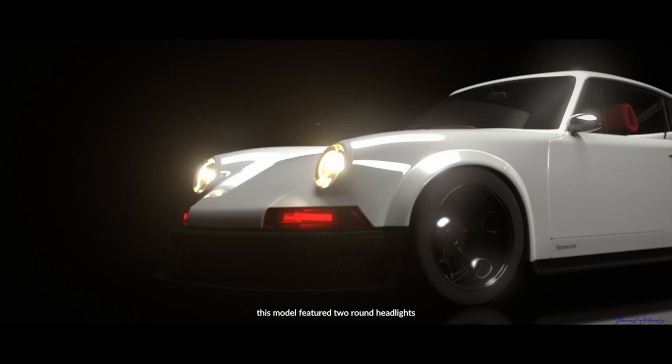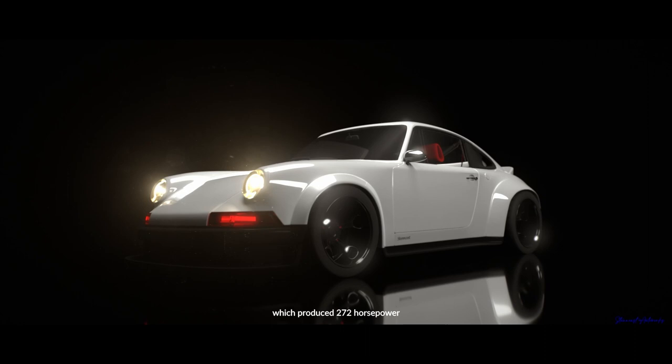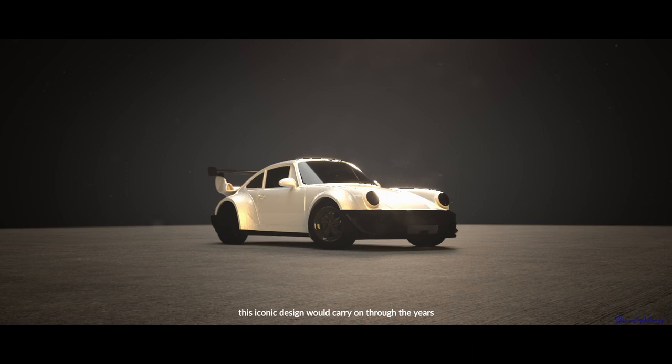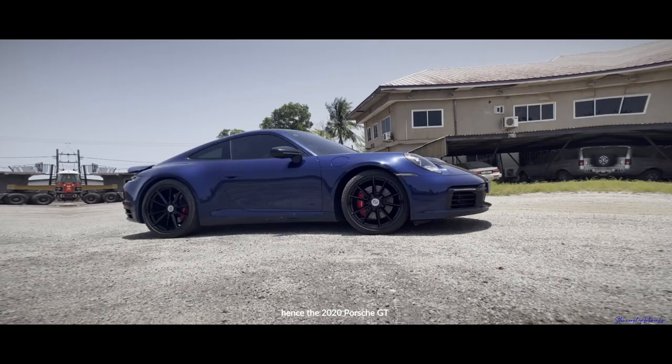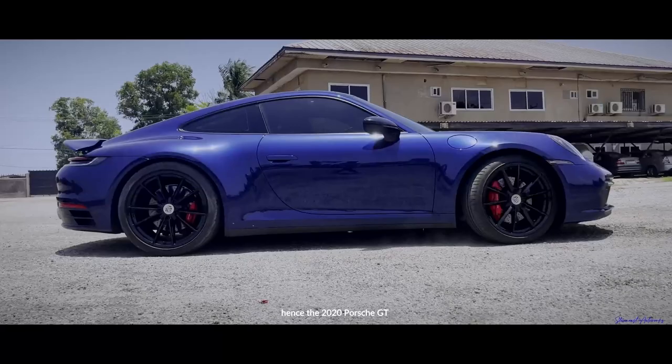This model featured two round headlights and a hood lower than its fenders. It came with a flat-6 3.6-litre turbocharged engine which produced 272 horsepower at 6,100 RPM. This iconic design would carry on through the years to newer models — hence the 2020 Porsche GT — and I'll let Kevin take it from here.